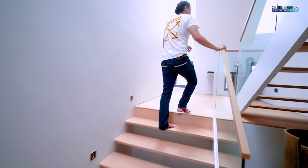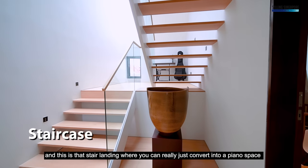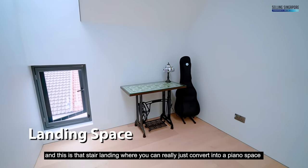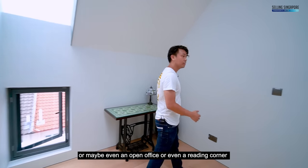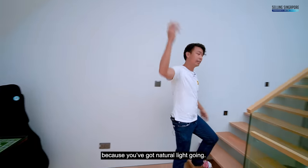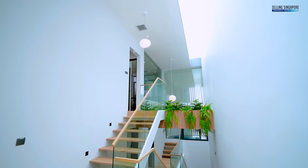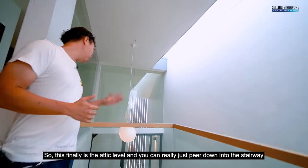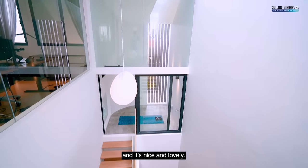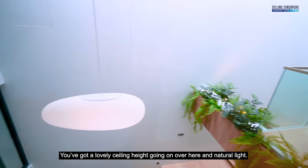At the attic level, wood handles clad in tempered glass lead up to the stair landing, which could be converted into a piano space, open office, or reading corner with natural light. Peering down into the stairway, you get lovely ceiling height and natural light throughout.